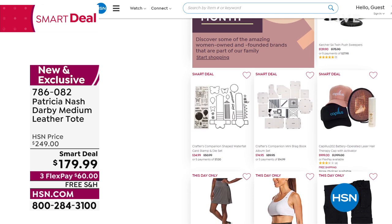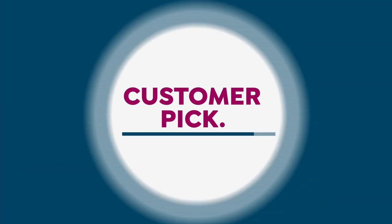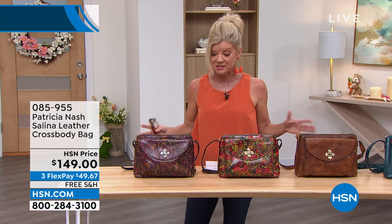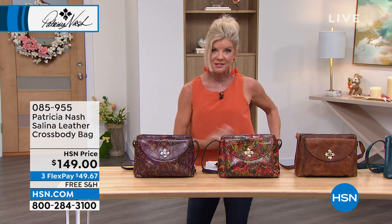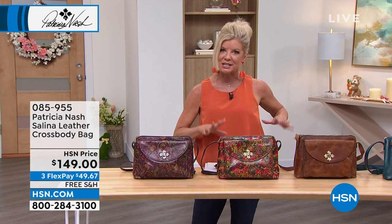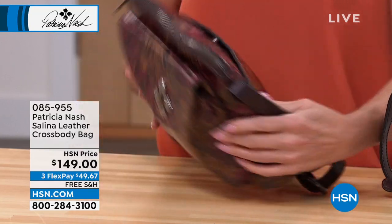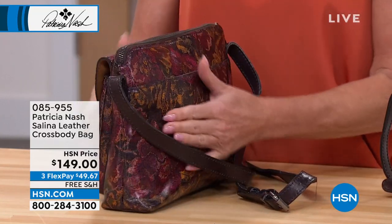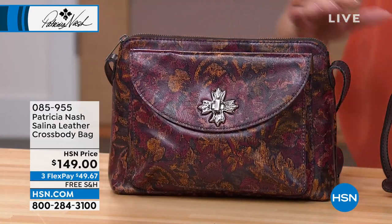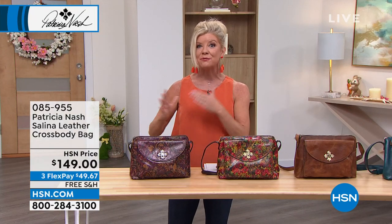We have silhouettes and styles for everyone, with so many great customer picks. Speaking of customer picks, this is also a crossbody silhouette — very small footprint in the way it's designed, but wait till you see what it holds. It's the magic bag. It's called the Selena, and it's available today at $149 with three flex pays and free shipping and handling.